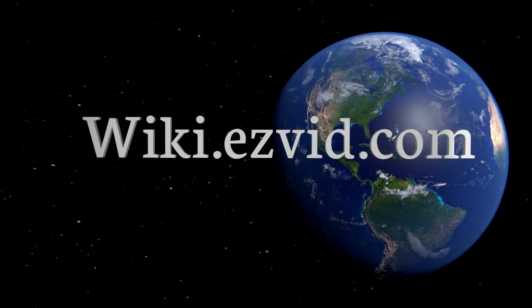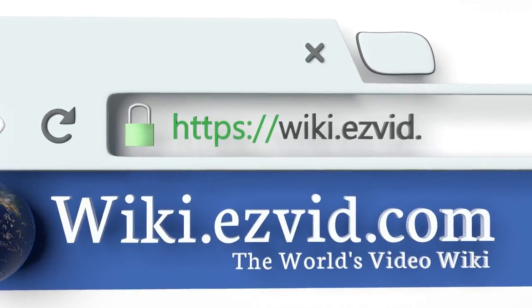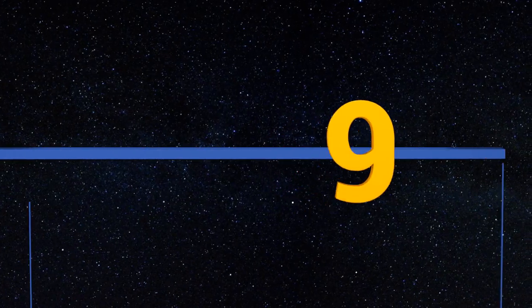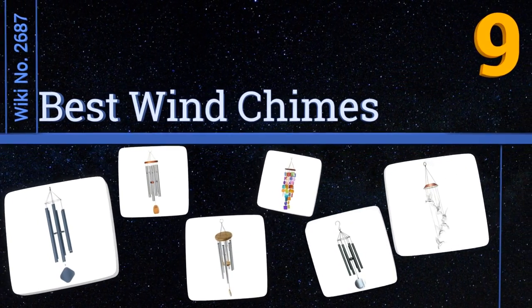wiki.easyvid.com. Search EasyVid Wiki before you decide. EasyVid presents the 9 best wind chimes. Let's get started with the list.